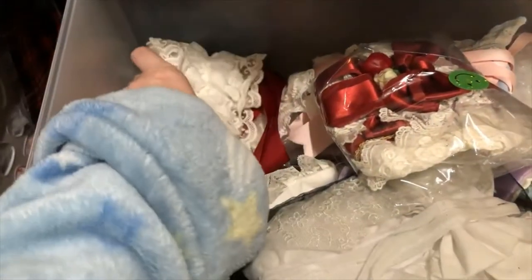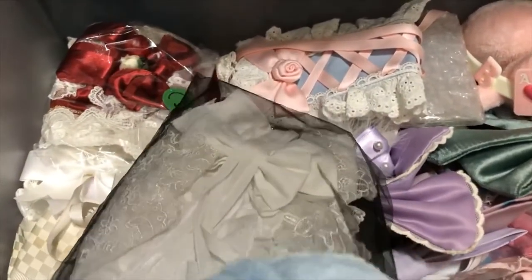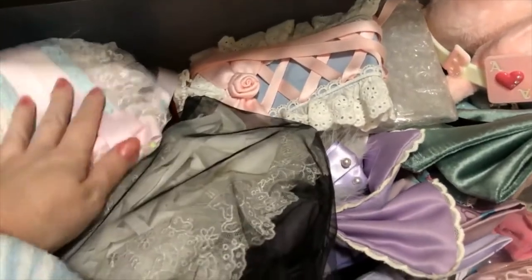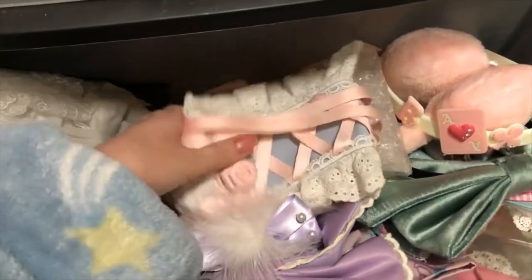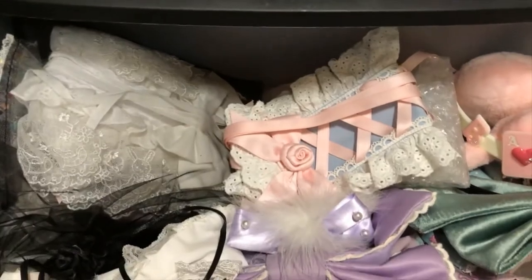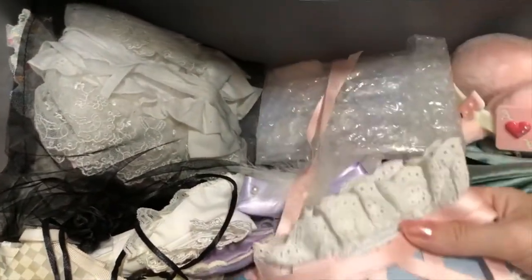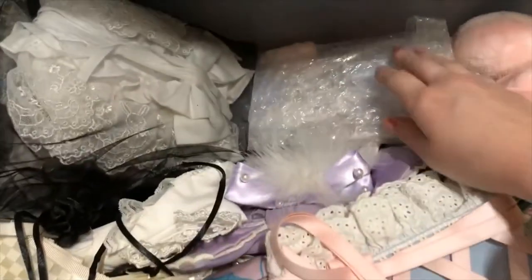Hard part is putting everything back in. This headdress goes with this dress over here. I have worn this one. I bought it from that same friend, so the headdress and dress came as a set. It's really cute — I love this kind of dusty blue color with the pastel baby pink. Super cute.